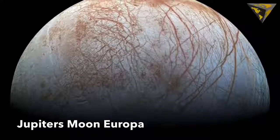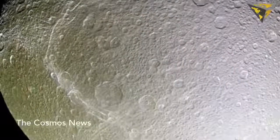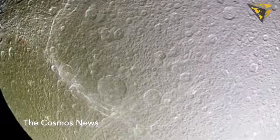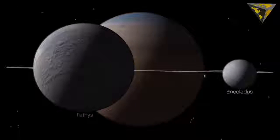Reddish features occur on the geologically young surface of Jupiter's moon Europa, but the phenomenon is relatively rare with moons of Saturn, with the exception of reddish-tinted features found on a few small craters on Saturn's moon Dione.